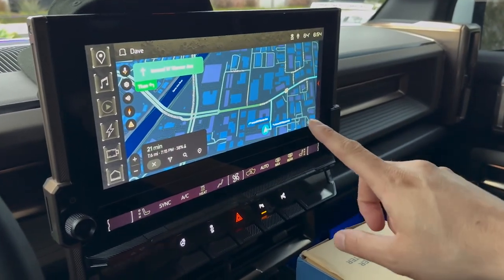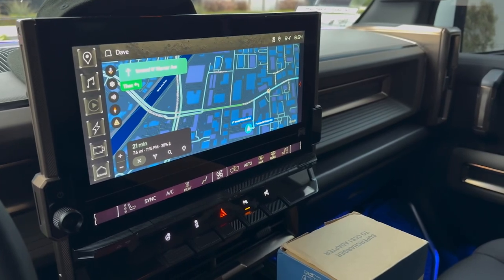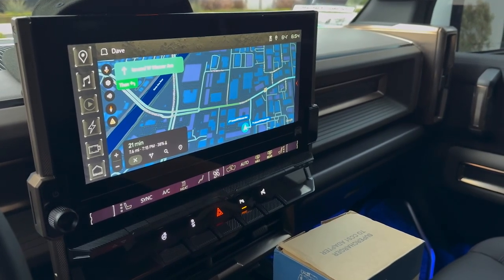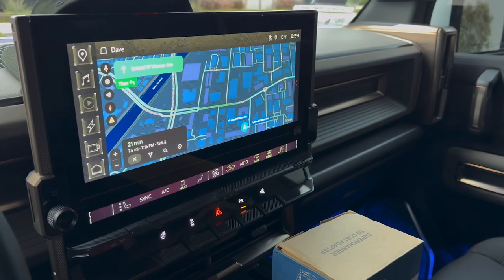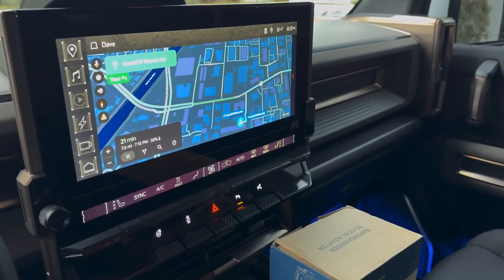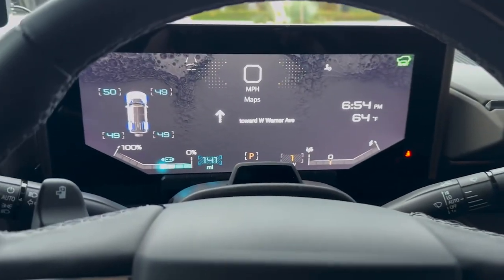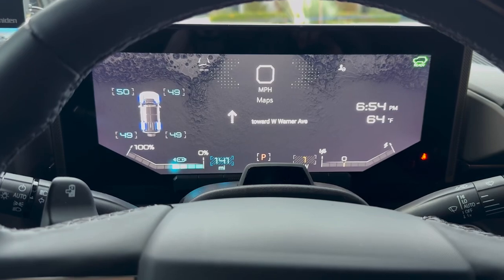Let's navigate to that Supercharger and show you how it works. It's fairly easy — you download the Tesla app, select which stall you're in, hit start, and you're done. We should get there with approximately 36% charge remaining.